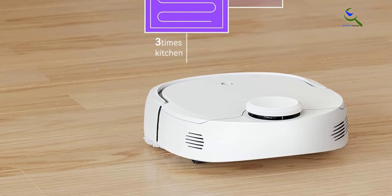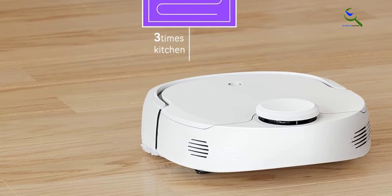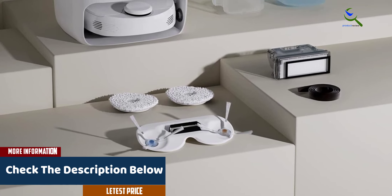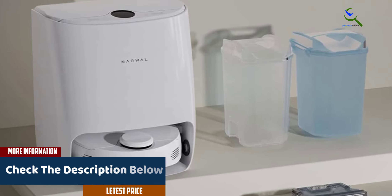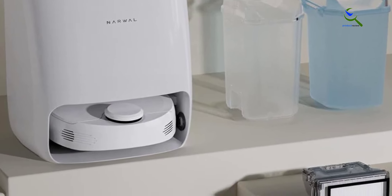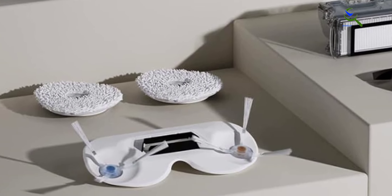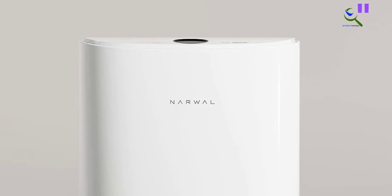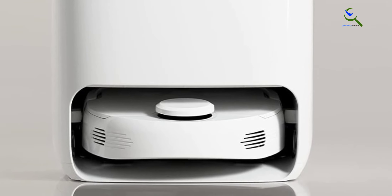Using lidar navigation technology, it efficiently navigates your home, creating multi-floor maps for precise cleaning. The robot's carpet detection ensures it adjusts cleaning power when transitioning between hard floors and carpets, effectively tackling pet hair and debris. With the ability to both wash and dry its mop pads, the Narwhal T10 delivers spotless floors. This smart cleaning solution offers convenience and efficiency, making it an ideal choice for those seeking a cleaner, pet-friendly home.